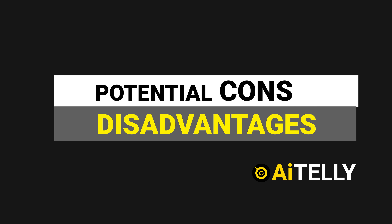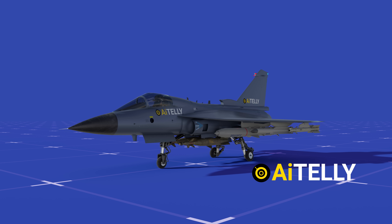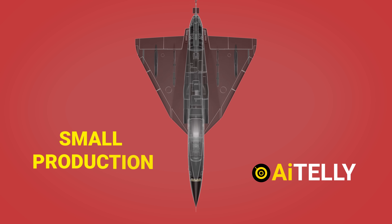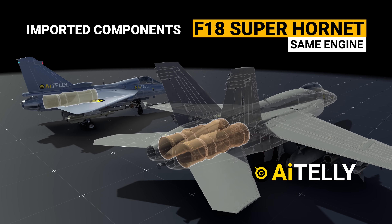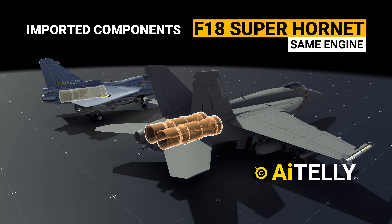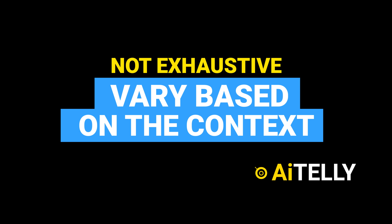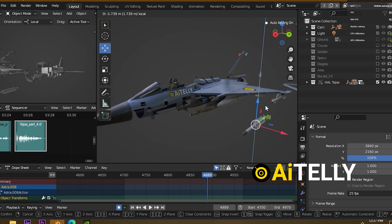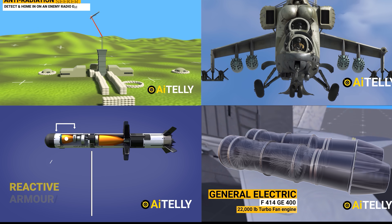Some potential cons of the Tejas Mark 1A include a relatively short range and limited payload capacity compared to other fourth-generation fighters. With a small production run, this could make it more expensive per unit than other options. It also relies heavily on imported components, which could make it vulnerable to supply chain disruptions — though this assessment is not exhaustive and can vary based on context. We try to make every video from scratch in Blender 3D animation, so please subscribe to help us produce more unbiased and original content like this.